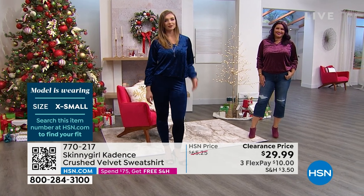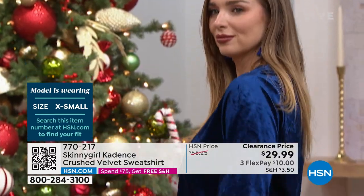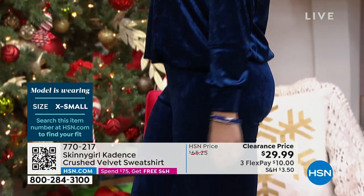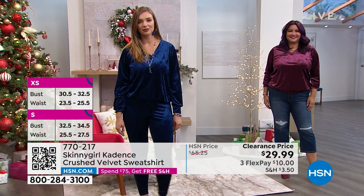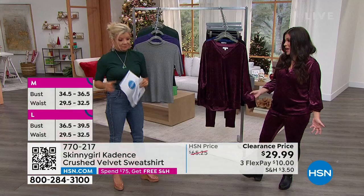It's $29.99. What do we have? The pants were around $21. Okay, so we're under $60 for the whole lot. You look like you're wearing like a multi, few-hundred-dollar velvet outfit here, and that's the type of quality that it feels like.